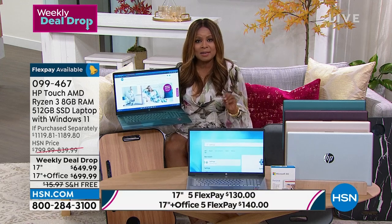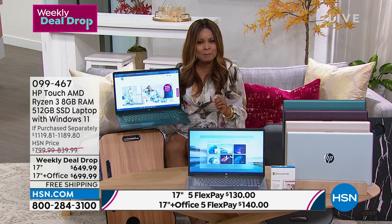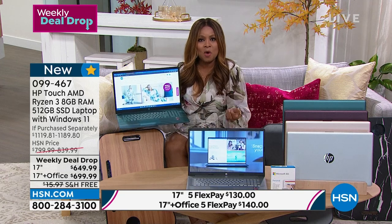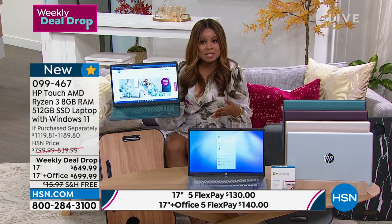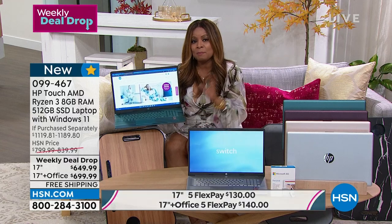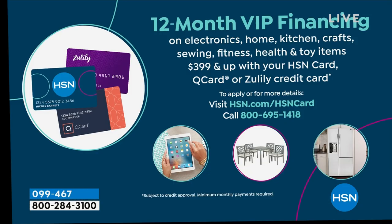HP is our number one best-selling laptop brand, best-selling brand across all categories. Our HP laptop comes with a 30-day love-it-or-return-it guarantee. We're offering FlexPay — use any major credit card or debit card, no application, it's instant. Make monthly payments over five months. We also have VIP financing — if you have an HSN card or Q card, you can get 12 or 18 months financing with payments as little as $38.88.